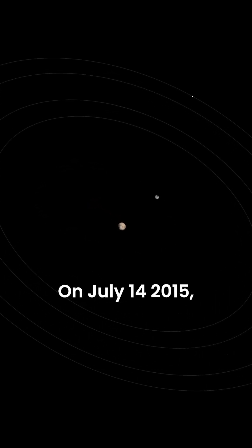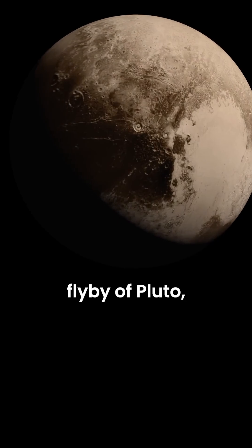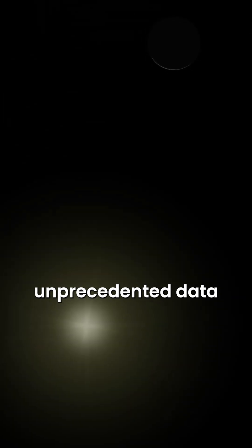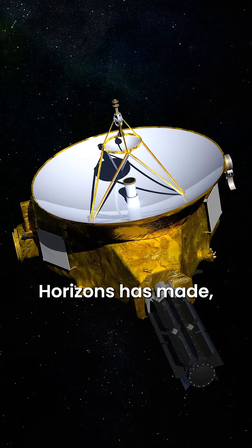On July 14, 2015, NASA's New Horizons conducted a historic flyby of Pluto and provided unprecedented data and images of that distant world. However, many people don't know about another flyby New Horizons has made.